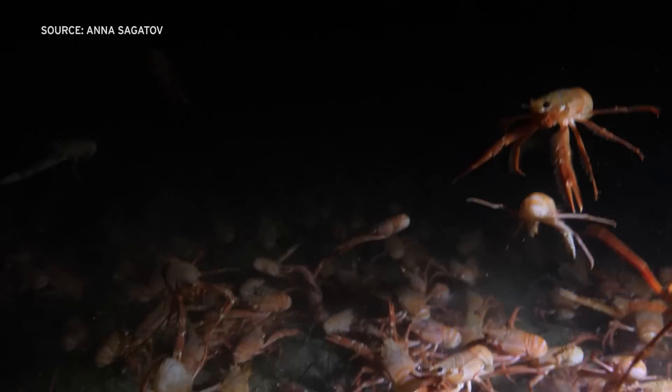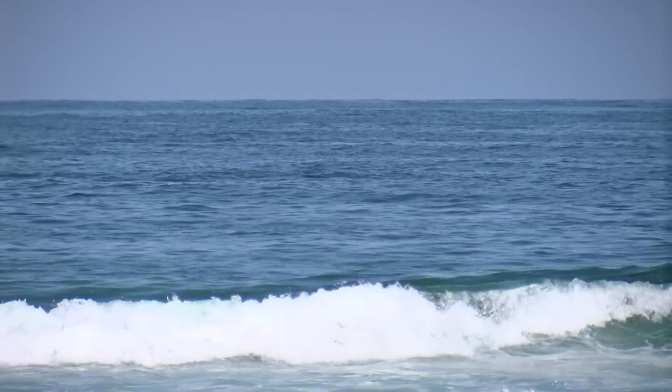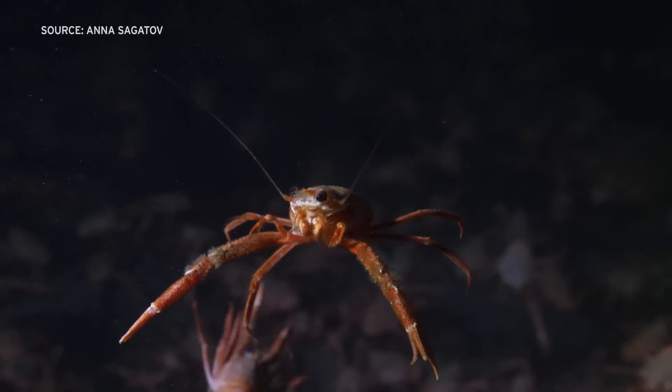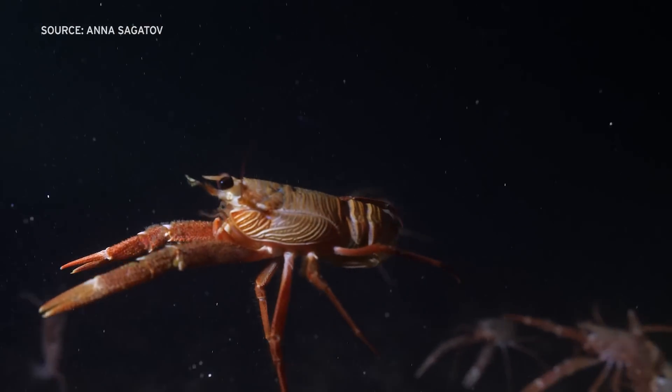Tuna crabs are most often found in subtropical waters. Research oceanographer Ed Parnell with Scripps Institution of Oceanography says warm water currents that come with El Niño have moved a lot of the creatures northward. They came up from the center of their distribution off Baja, California, accompanied by the warm water that happened back about 10 years ago, and they really haven't left in the deeper water. He says that deeper water is where they're likely headed as the recent El Niño wanes.